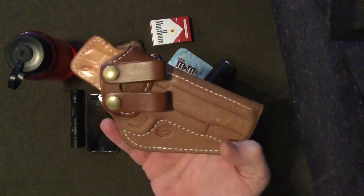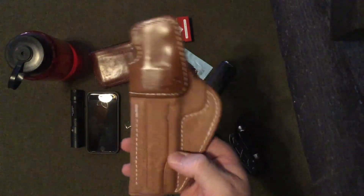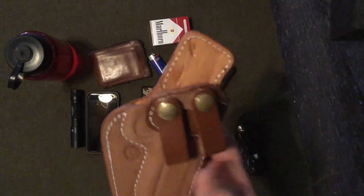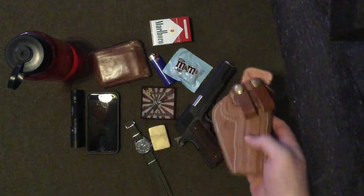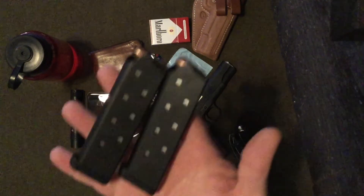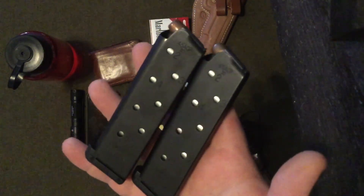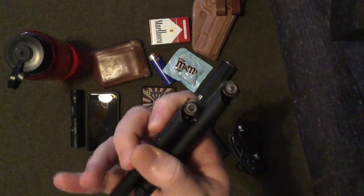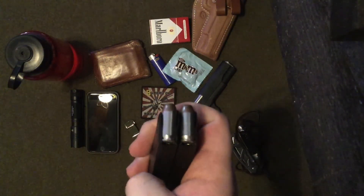Right now, this time of year, I'm carrying it in a Milt Sparks Summer Special 2 — a nice inside-the-waistband holster. For the 1911 as well as select Glock models they're kept in stock, so you don't have to wait their full lead time to get one. The ammo rides in Chip McCormick magazines. For the longest time I championed Wilson Combat magazines, but I've found I like the Chip McCormicks better. Right now I've got a mix of Speer Gold Dot and Federal HST.